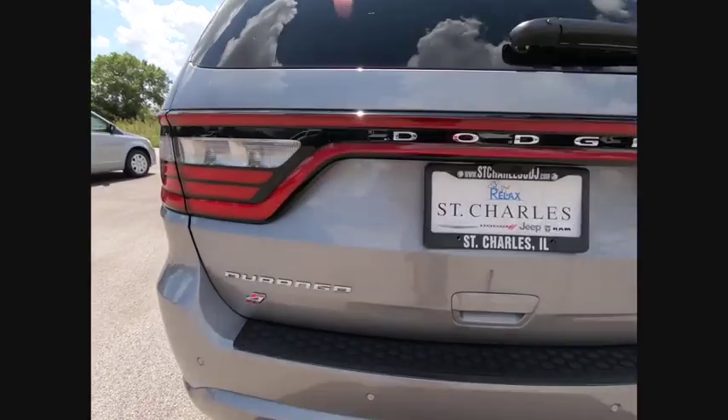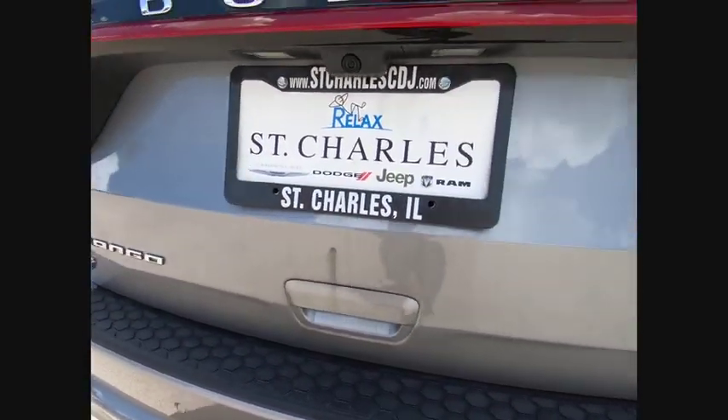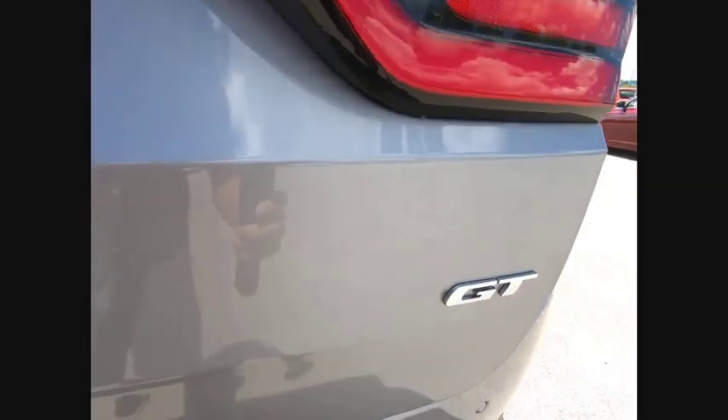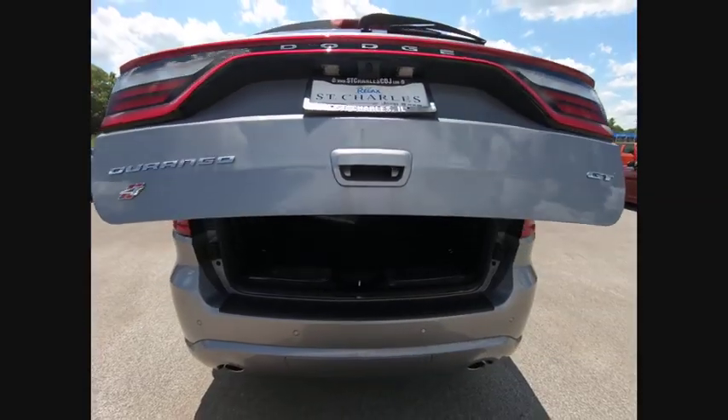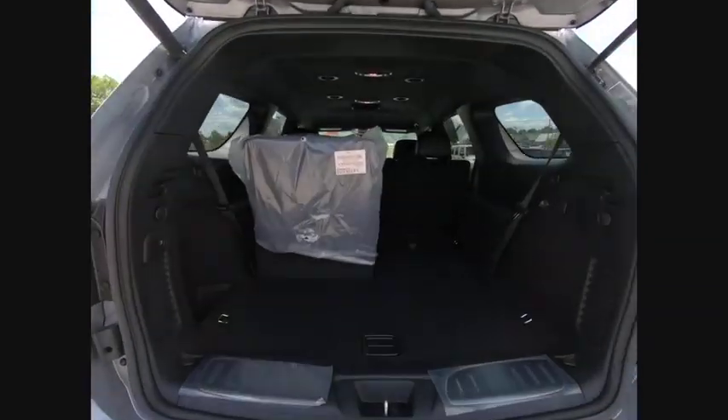Here are some of this vehicle's great options: electronic stability control, alloy wheels, power liftgate, brake assist, traction control, remote keyless entry, fog lights, four-wheel disc brakes, front license plate bracket, and speed control.